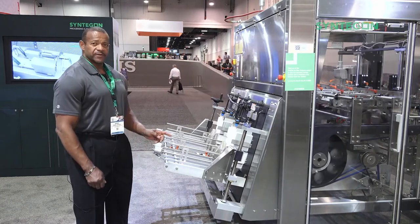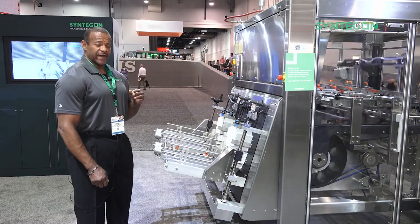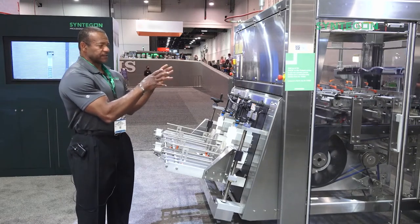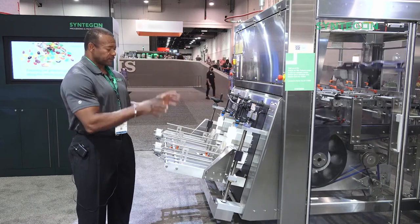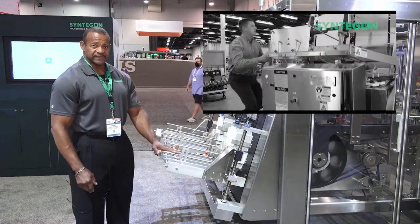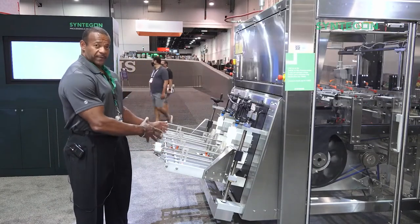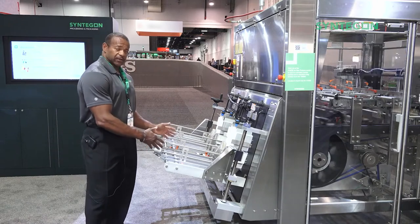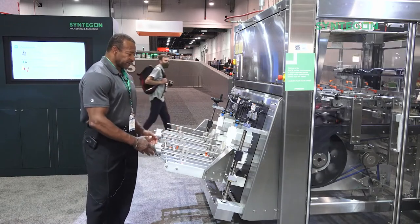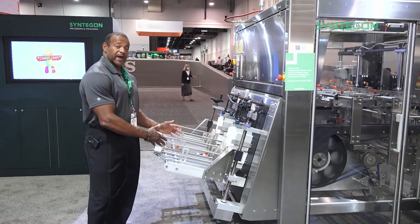On a lot of formers, the carton hopper is about chest high, and with that the loading station is about chest high as well. It requires that the operator have a platform that's either mobile or stationary. With the low level hopper on the ACE carton former, it's very ergonomically placed at a low level, so the operator can load at hip level regardless of their height.